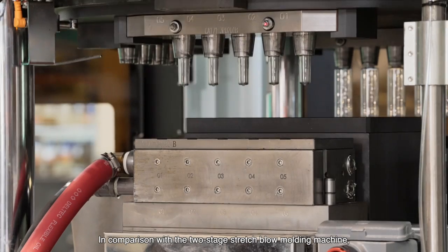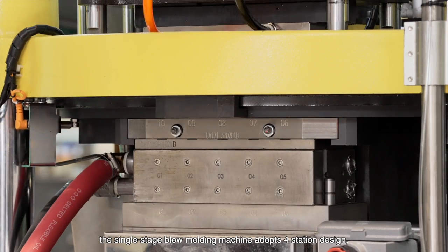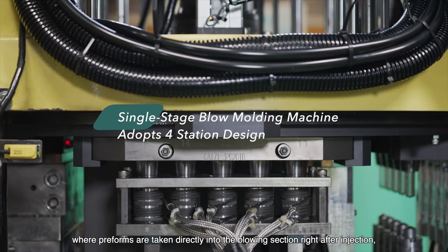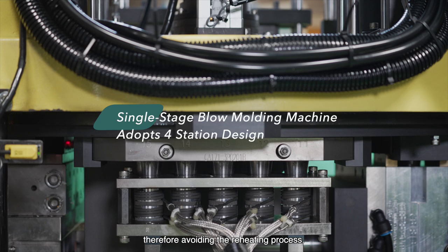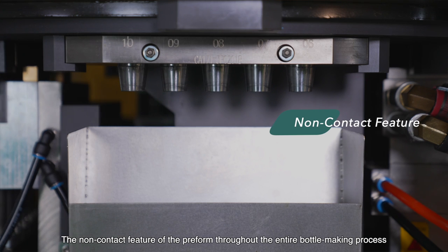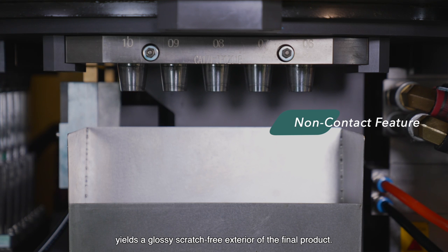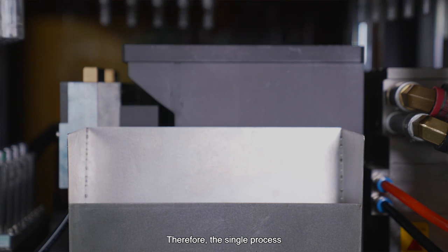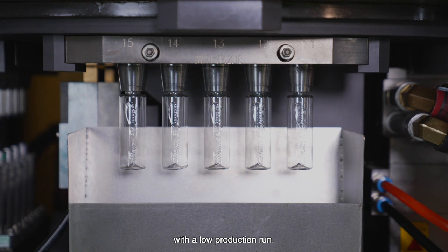In comparison with two-stage stretch blow molding machines, the single-stage blow molding machine adopts a four-station design where preforms are taken directly into the blowing section right after injection, therefore avoiding the reheating process. The non-contact feature of the preform throughout the entire bottle-making process yields a glossy, scratch-free exterior on the final product. Therefore, the single-stage process is suitable for applications that require high bottle quality with a low production run.